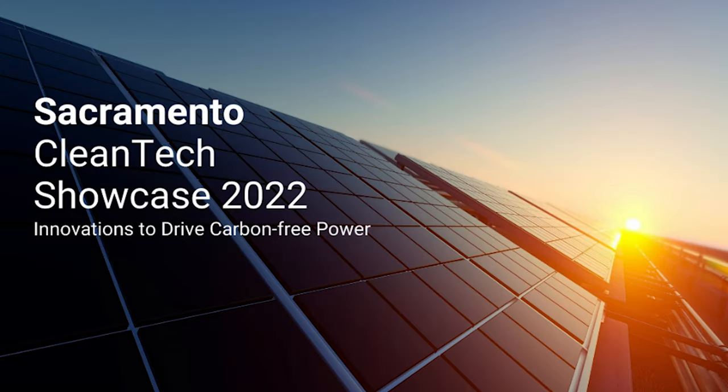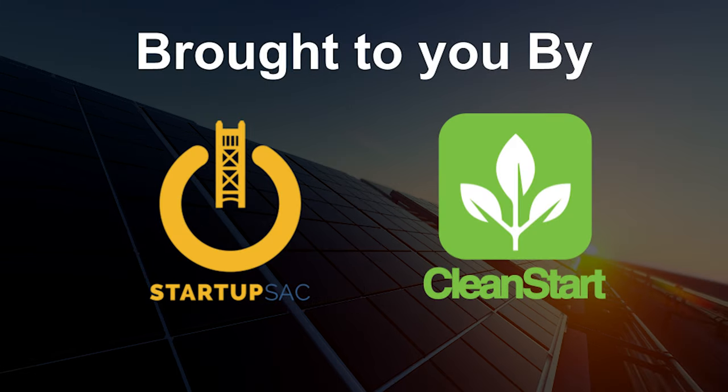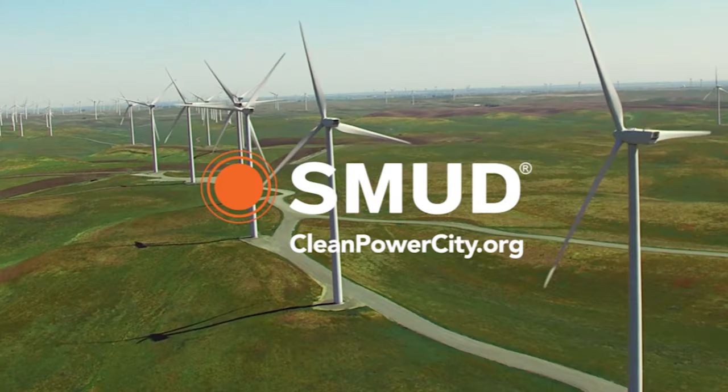Welcome to the Sacramento Cleantech Showcase panel discussion on innovations in supply, featuring renewables, storage, microgrids, and demand response solutions. The showcase is brought to you by Startup SAC and CleanStart, with support from SMUD.